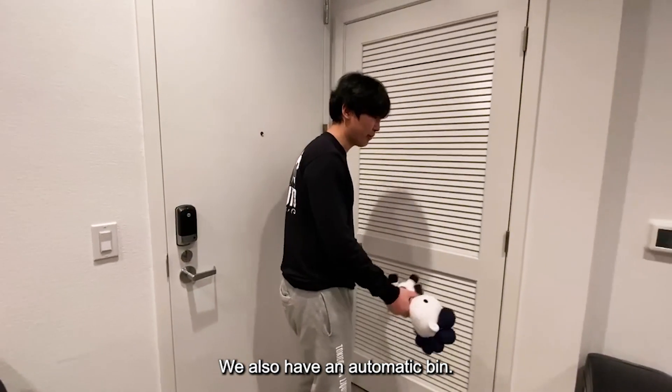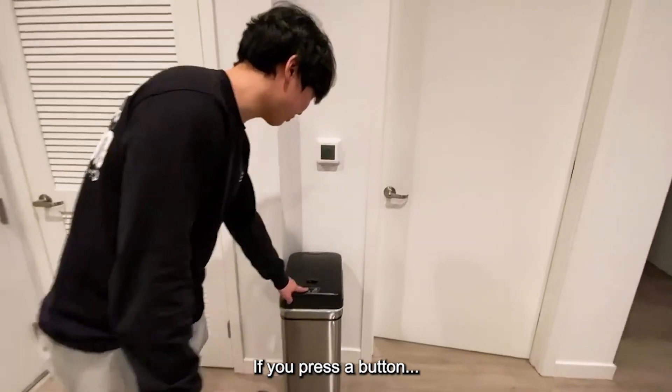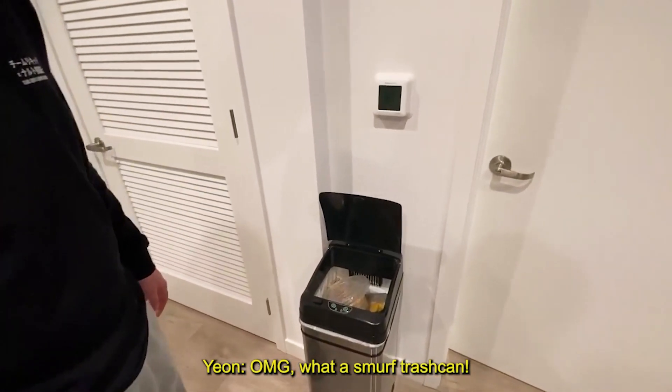We also have an automatic bin — so if you press the button... oh my god, what a smart trash can!